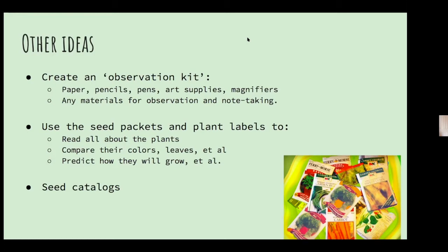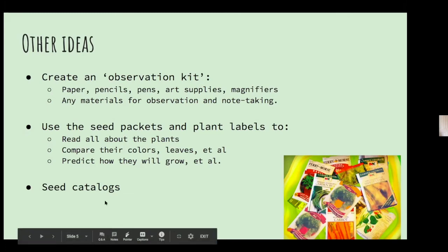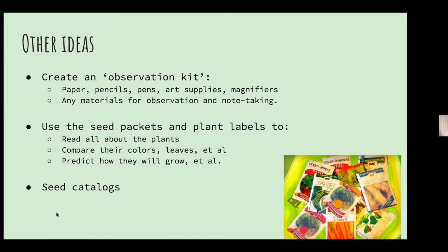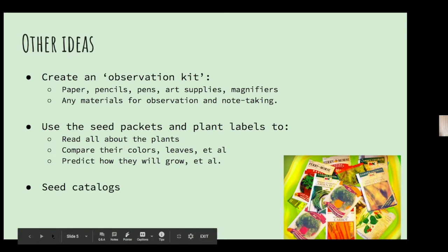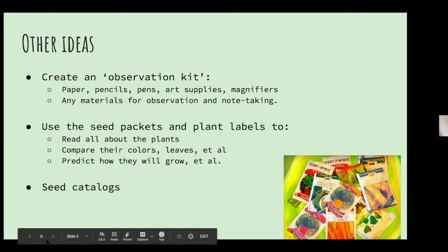I even threw seed catalogs in there. I have used seed catalogs working with nursery school and kindergarten-age children. If nothing else, they can look through them and enjoy the pictures, cut them out and paste them, or start to plan their own garden. I find seed catalogs to be a wonderful teaching tool with children — especially if you're getting new ones, give your old ones to the children. Even if you prefer online seed catalogs, I still say send away for the free ones for your children. It's a great resource.